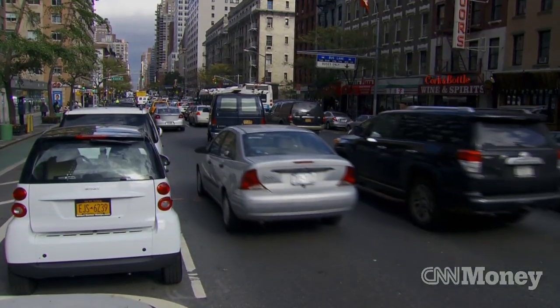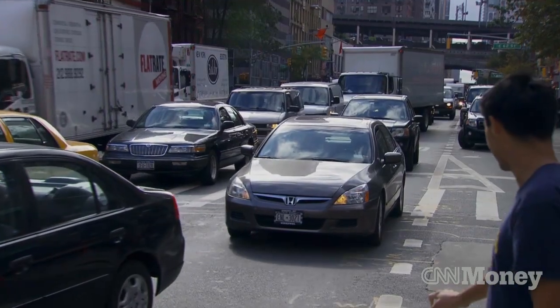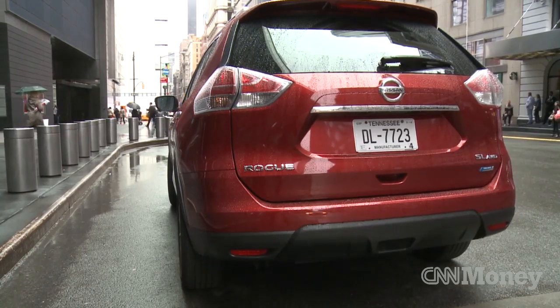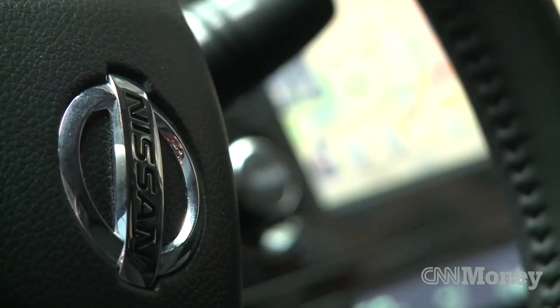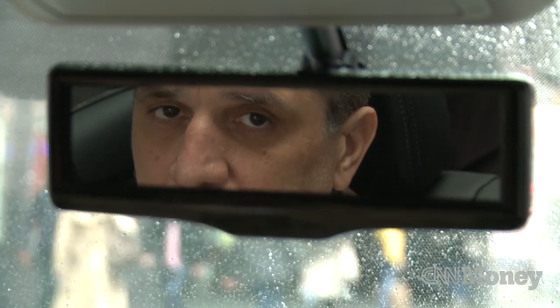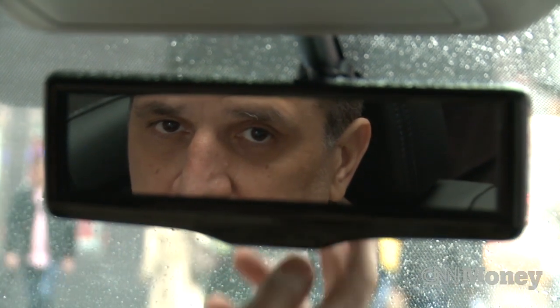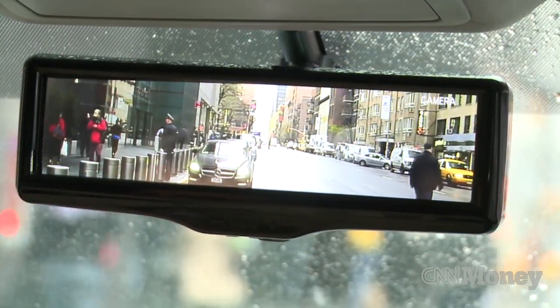These days automakers are concerned with safety and fuel economy, which can mean thicker windshield pillars and new aerodynamic shapes that are harder to see out of when you're backing up. Technology comes to the rescue, though — Nissan has a new rearview mirror that doubles as a computer screen, giving you a view out the back that you couldn't have with a regular mirror.